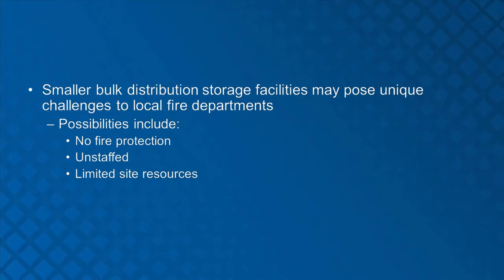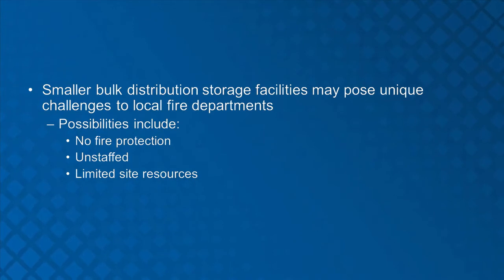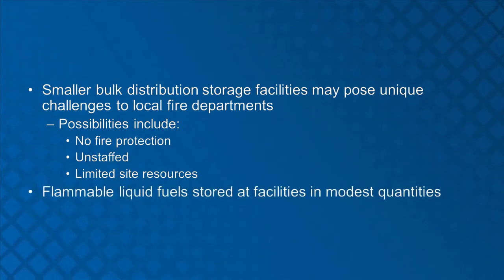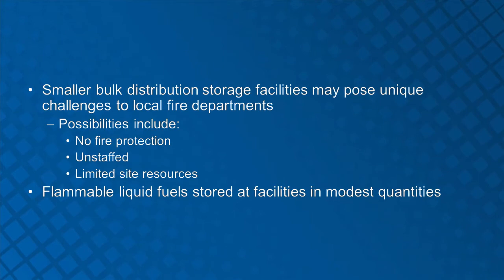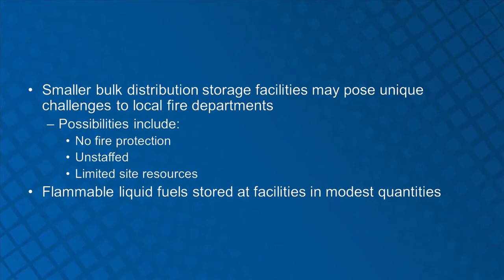Smaller bulk distribution storage facilities may pose unique challenges to local fire departments. These facilities are located throughout communities to better distribute fuel to end users. Storage tanks in these facilities can be a multitude of styles and layouts depending on age and location — storage tanks may be vertical, horizontal, or a combination of both. Flammable liquid fuels, including gasoline and ethanol blended fuel, are stored at these facilities in modest quantities. Most of these facilities do not have built-in fire protection systems and are normally designed with limited fuel spillage containment structures or dikes, and are typically unstaffed.